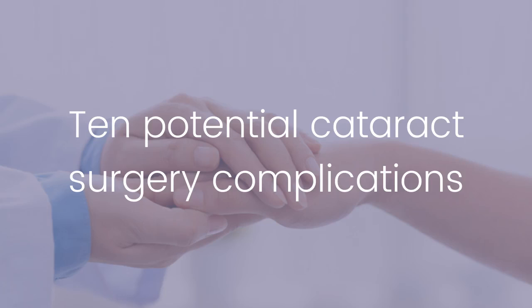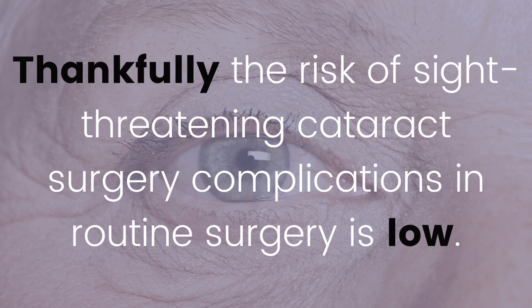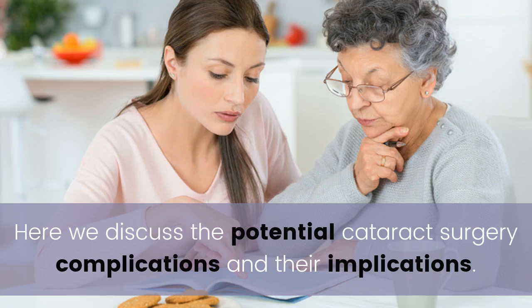10 potential cataract surgery complications. Complications occur in all kinds of surgery and cataract surgery is no exception. Thankfully, the risk of sight-threatening cataract surgery complications in routine surgery is low and it's getting better all the time.